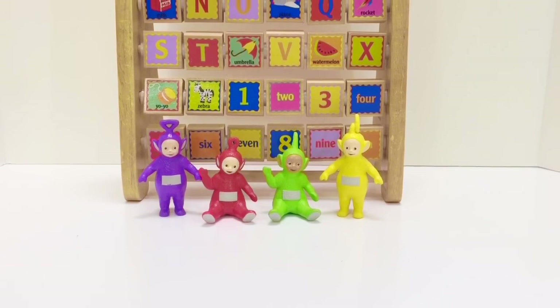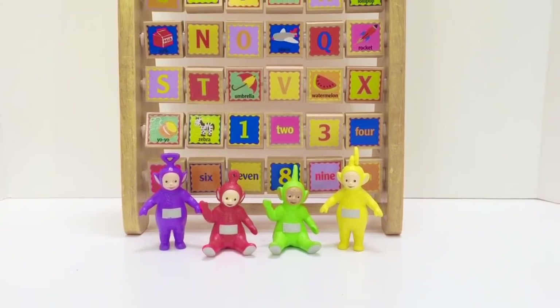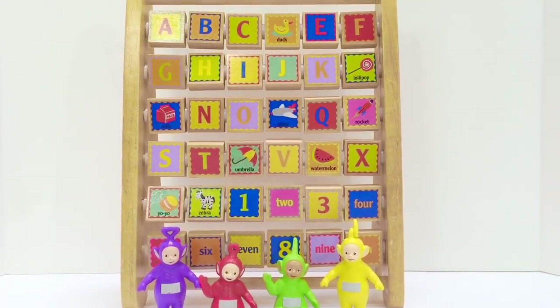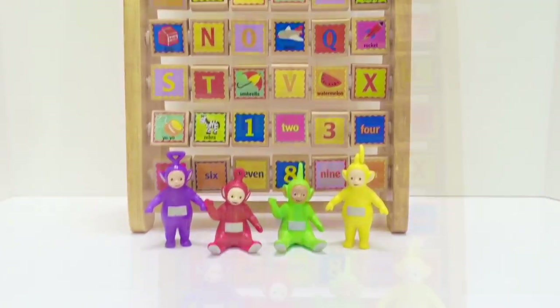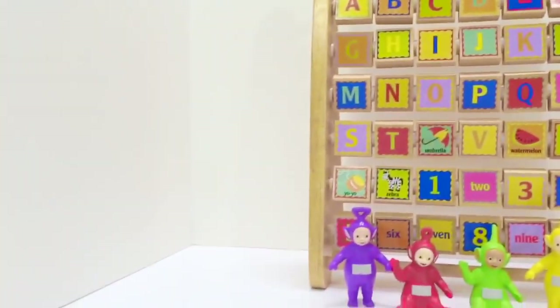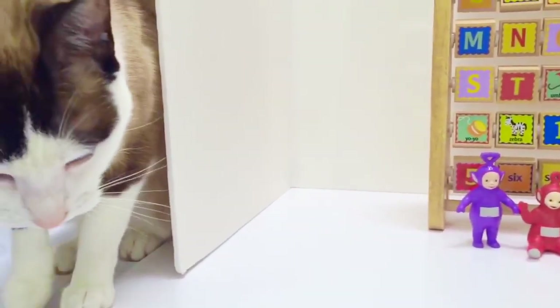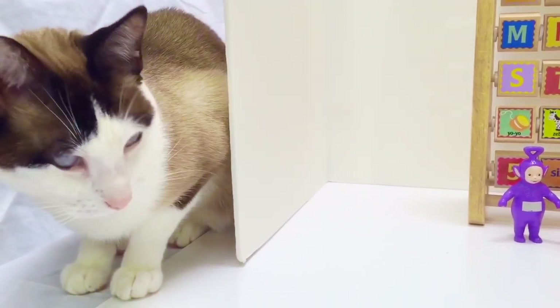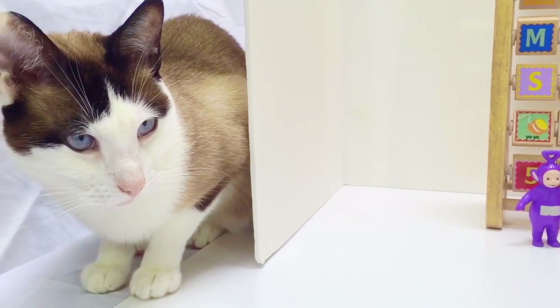Hello and welcome to Tiny Treasures. Today the Teletubbies are going to learn the alphabet as well as counting from 1 to 10. And when the Teletubbies are here, Kitty is near! Everyone say hello, Kitty — she loves the Teletubbies. Let's get started.